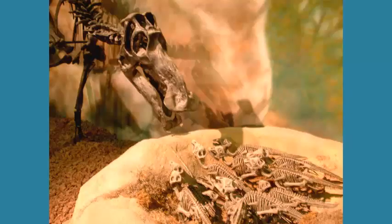The nests were also covered in vegetation, so there is evidence of parental care. The other line of evidence is that these nests were spaced about an adult body length apart.